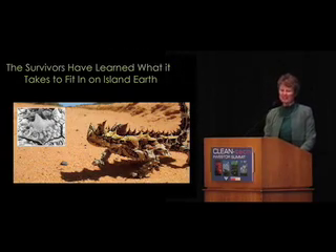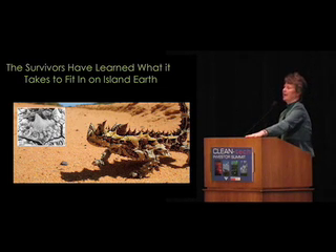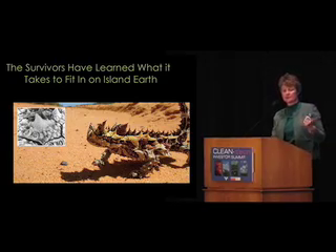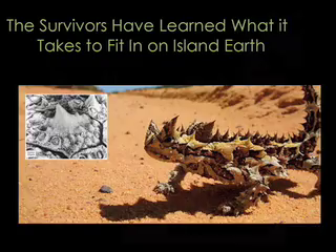This is the thorny lizard. These guys have an embossed belly — capillary grooves — and they're able to sit on sand and literally just suck water up out of it where you would not see water. It all has to do with geometry. There's no chemistry involved; it's literally physics. The survivors have learned what it takes. And biomimicry is a sort through 3.8 billion years of great clean technologies.